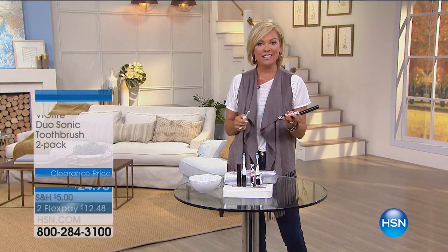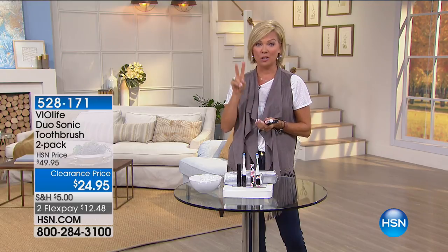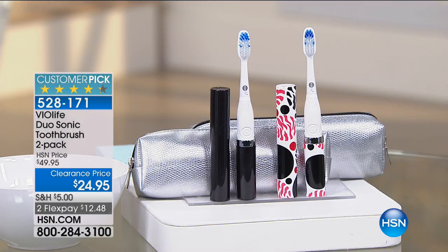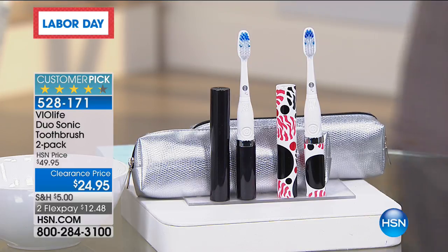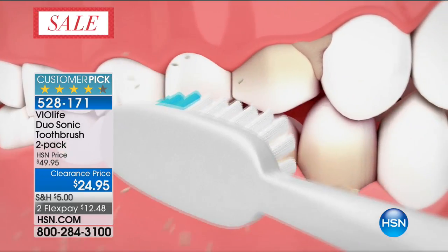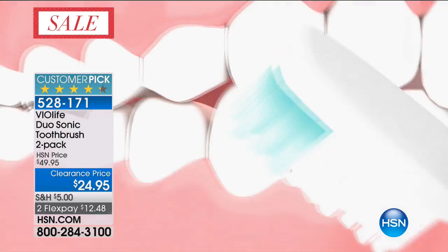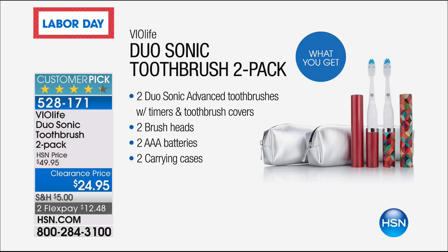Hi everyone, I'm Callie Northaghan. We've got a big clearance event going on and this is truly one of my favorite things — Sonic toothbrushes. We are giving you two at half price. These are normally $50 for the two. Because it's Sonic, you understand that long-term it's absolutely the right thing for your teeth. I'm a firm believer that having a healthy smile matters. Now is your chance to take action and do it when they're half off. You get two toothbrushes, two extra heads, all the batteries, and the carrying cases.